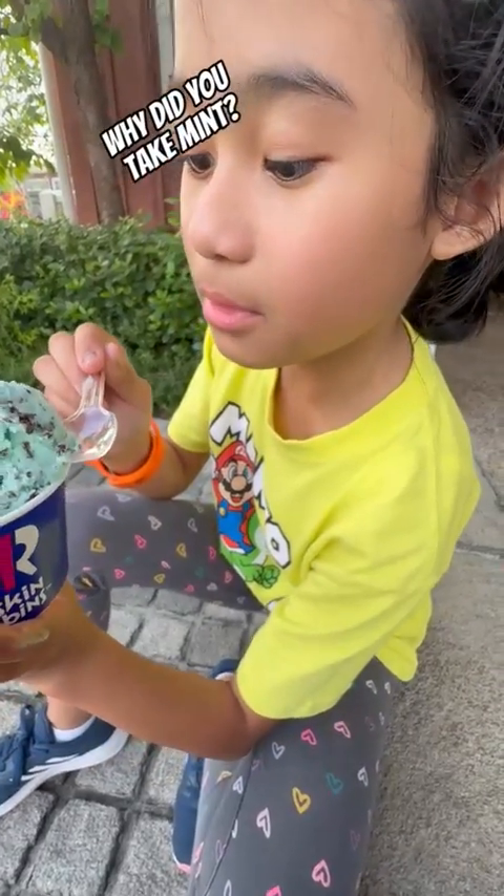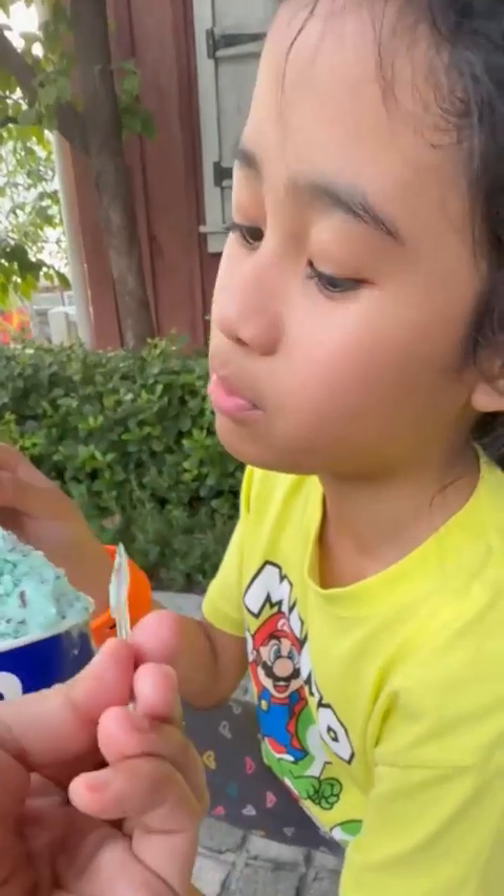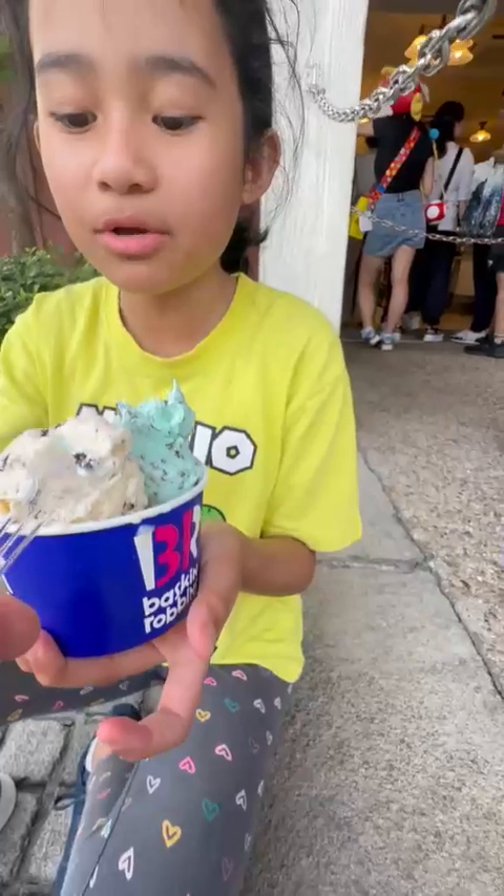What mint is that? You want it? It doesn't have any flavor, it doesn't have any nuts. I'm not sure.